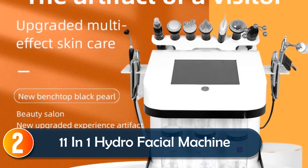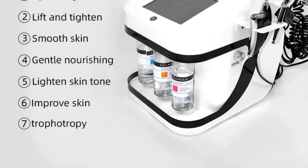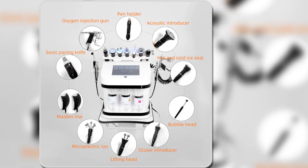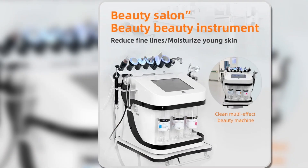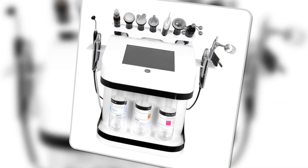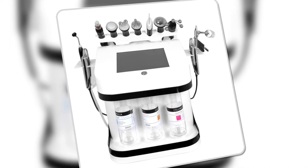At number two, the 11-in-1 Hydrofacial Machine is a versatile beauty tool designed to address a range of skin concerns. With functions like deep cleansing, skin tightening, and fine line reduction, it's perfect for those looking to refresh and rejuvenate their skin. The machine includes an oxygen injection gun for deep hydration, a hot and cold hammer to open and close pores, and an ultrasonic head to enhance serum absorption.